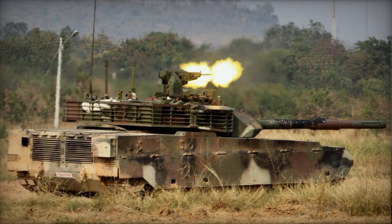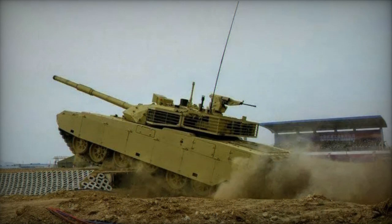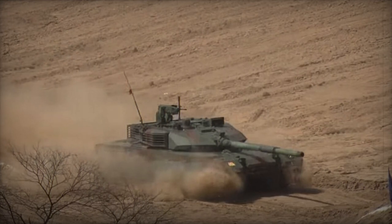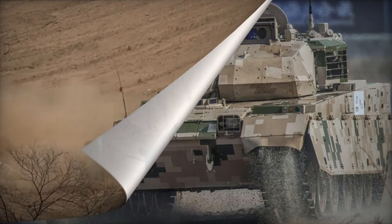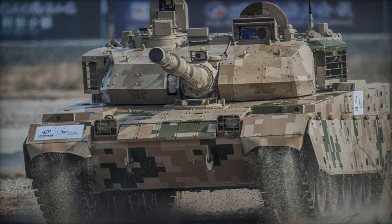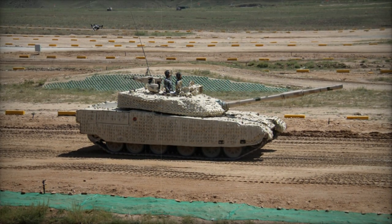The design of the MBT-3000 is not entirely new, drawing heavily from the Soviet T-72 from the Cold War era. China acquired the T-72 from Romania in the 1980s and used it as a basis for their tank development. The MBT-3000 represents decades of refinement on systems inherited from Soviet designs, along with some Western design influences.